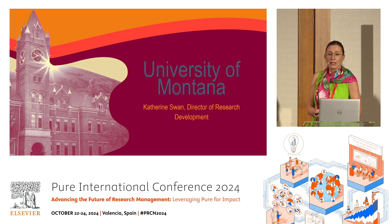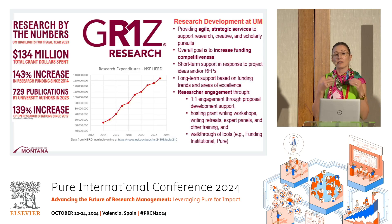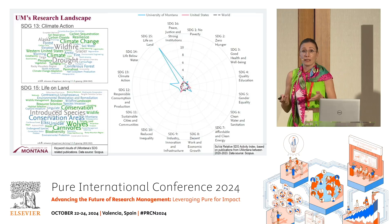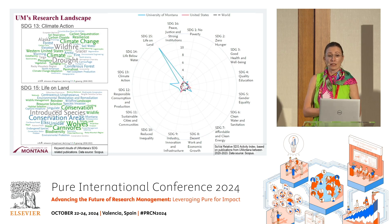Covering for Catherine — Montana is a dynamically growing institution with great research development services. They provide agile, strategic services supporting research, creative, and scholarly pursuits with the ultimate goal to increase funding competitiveness. They also provide short-term support in response to project ideas, but also long-term support based on funding trends and areas of excellence. They do a lot of researcher engagement through one-on-ones and proposal development, and they host grant writing workshops and other trainings, including walkthroughs of Pure and Funding Institutional.